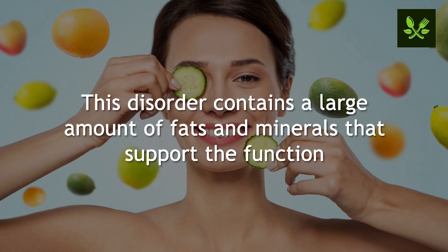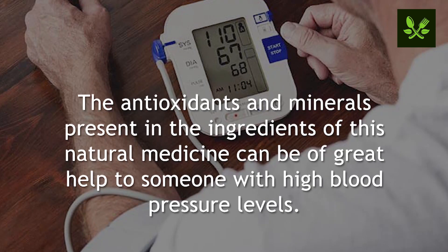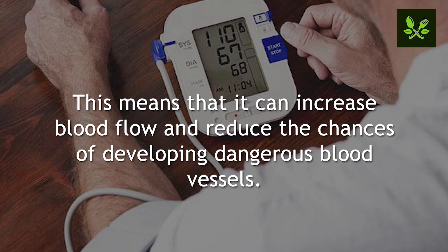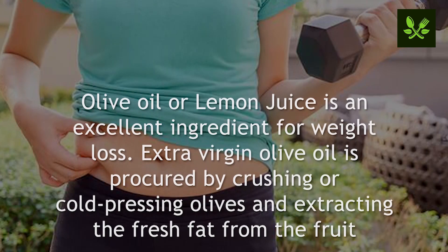This combination contains a large amount of fats and minerals that support the function of your organs, especially the kidneys, liver, and digestive system. Number seven: helps with blood pressure. The antioxidants and minerals present in this natural medicine can be of great help to someone with high blood pressure. Drinking it first thing in the morning helps control blood pressure and improves heart rhythm. Olive oil also has anti-clotting properties, increasing blood flow and reducing the chances of developing dangerous blood clots.